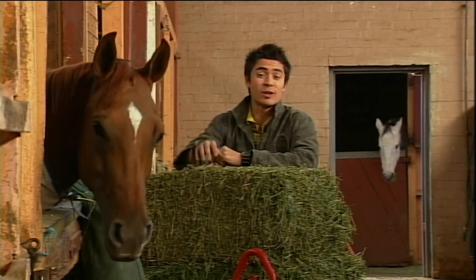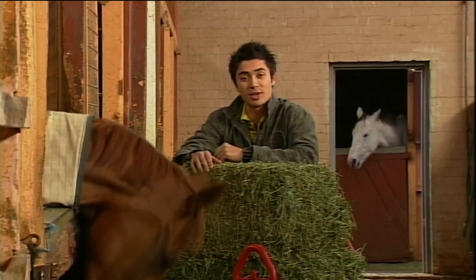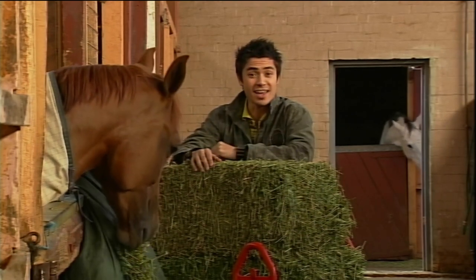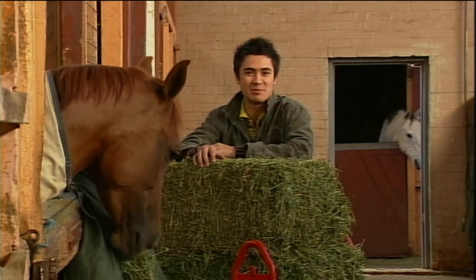Weren't those otters cute? Later in the show we'll keep following that tail and see how Jake the Musk is doing at the racetrack, then we'll meet actress Sharni Vinson from Home and Away and her Labrador Mocha. But right now it's time for Mottie's Extreme Machine.